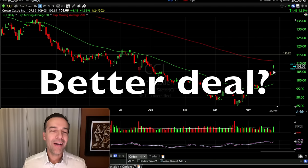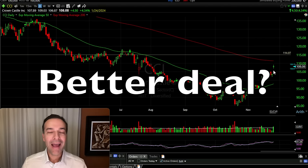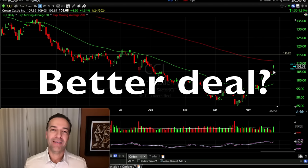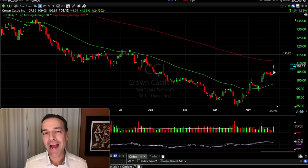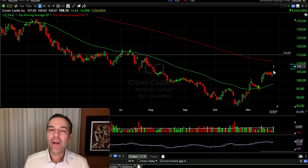But what if you want a better deal? What if you want to buy at low, low prices? You might consider selling cash-secured put options on stocks at strike prices that you'd be happy to buy those stocks at. That enables you to get paid while you wait for the opportunity to potentially buy these stocks at a very low price.